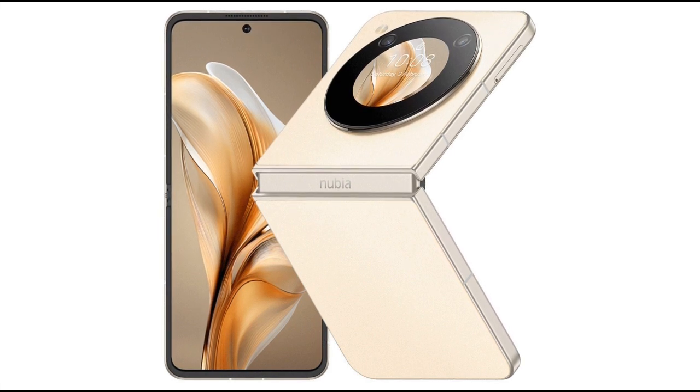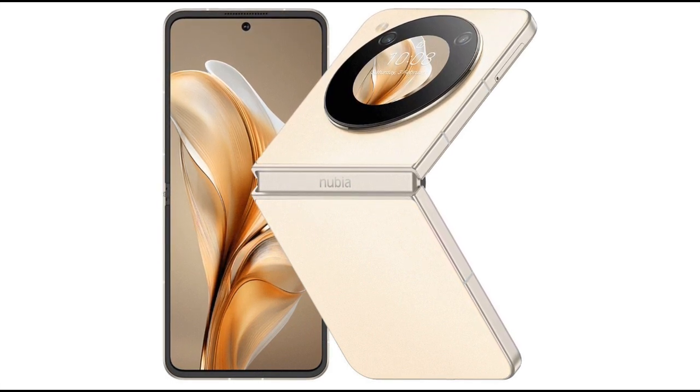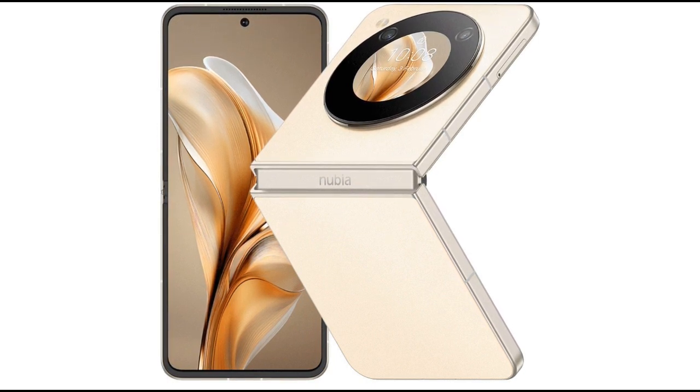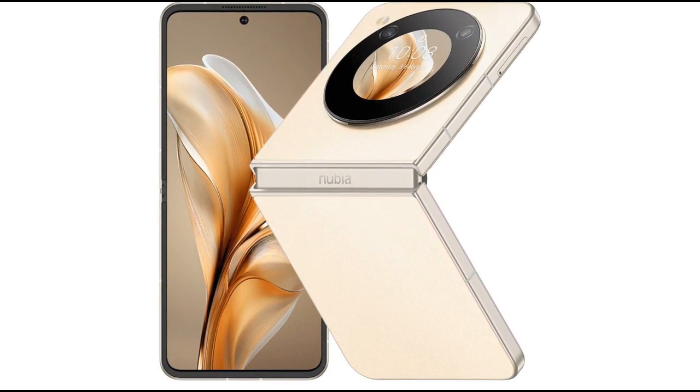At the Mobile World Congress 2024 in Barcelona, ZTE's Nubia unveiled its first foldable phone, the Nubia Flip 5G.